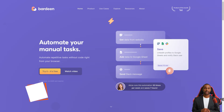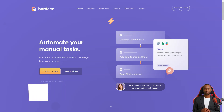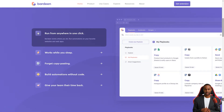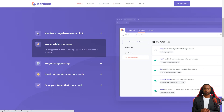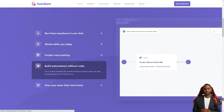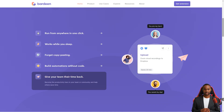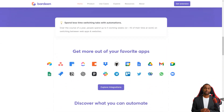Have you heard of Bardeen? This fantastic automation app is changing the game for so many people. It's like a personal assistant that helps you eliminate tedious and repetitive tasks, allowing you to focus on what matters. Bardeen received recognition too — it was nominated for the Golden Kitty Award in 2022 in the SaaS category and was a finalist.